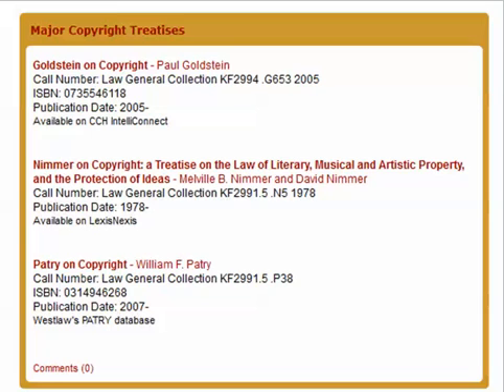For example, Goldstein on Copyright is only available on the CCH IntelliConnect platform, Nimmer on Copyright is only available on Lexis, and Patry on Copyright is only available on Westlaw.